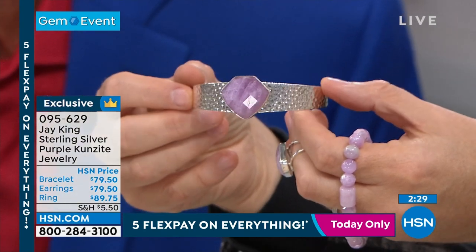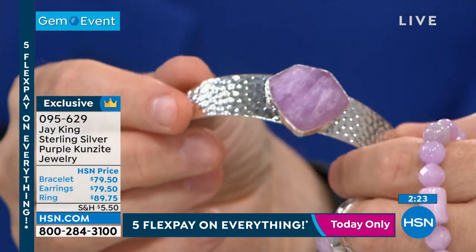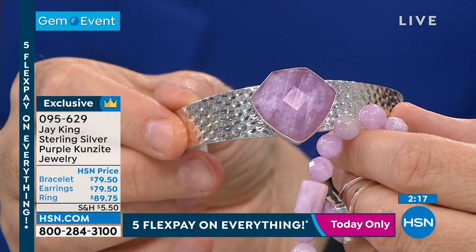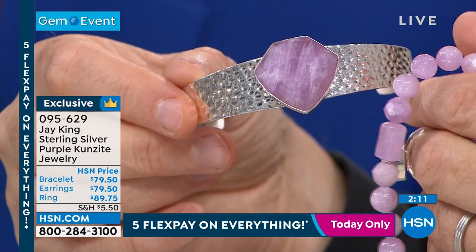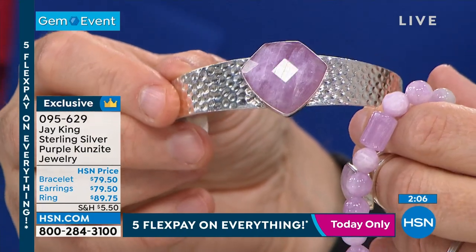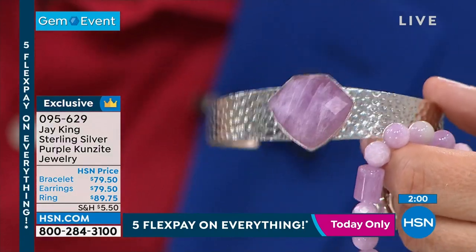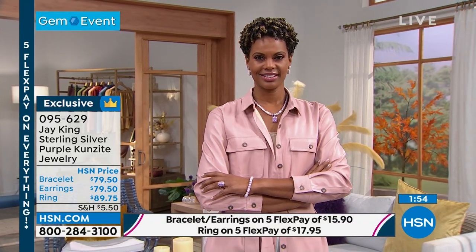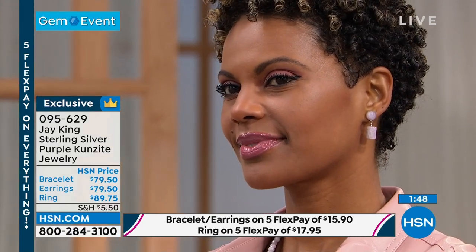We use silversmiths, and the lapidary work is all done by hand. The natural Kunzite in this case has been faceted — look at the beautiful faceting on that shape. You can tell they're all individually hand-cut; there is no machine that will cut that. The only way to do it is by hand. All the silver work is also done by hand on this design. Even our sterling silver raw material is custom-made in a foundry so we can put it in our designs.